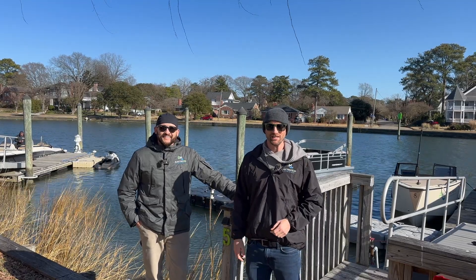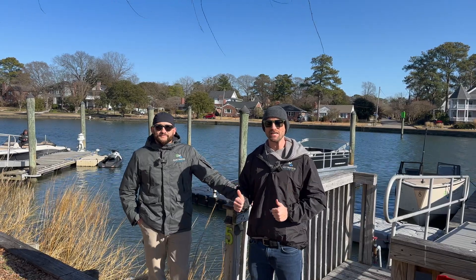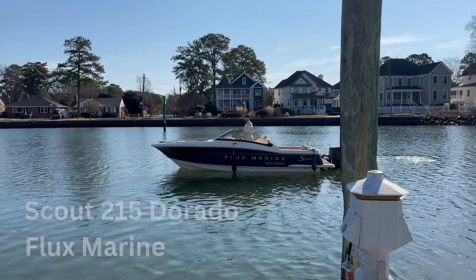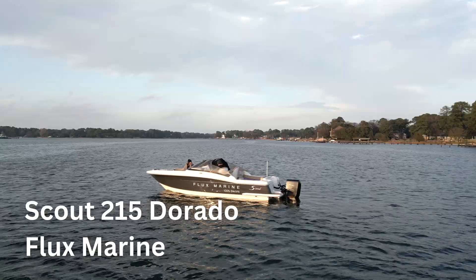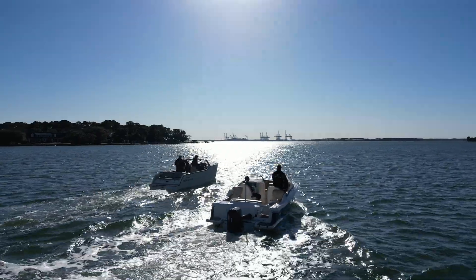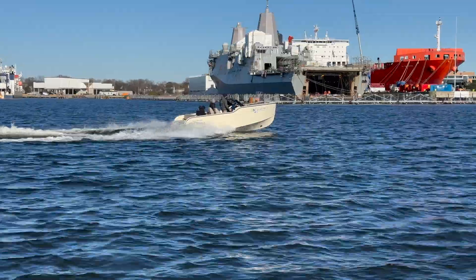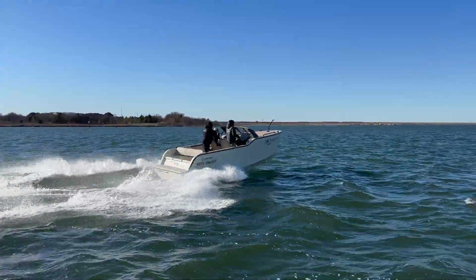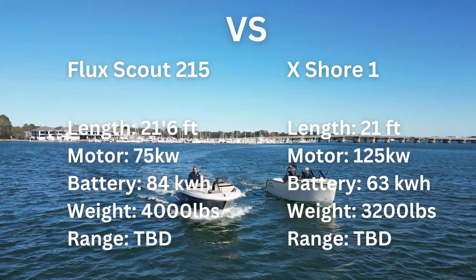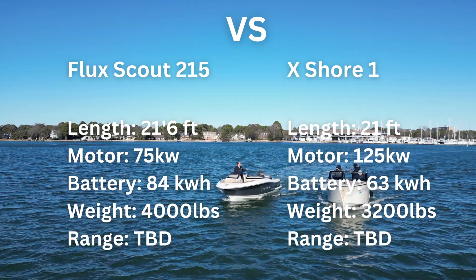Hey guys, Justin with Aqua Electric, and today I'm here with Aaron from Electrified Marina. We are doing the ultimate electric boat test — taking out the Flux-powered Scout and an X Shore 1. Today's test features the fully electric Scout 215 Dorado powered by Flux Marine versus the fully electric X Shore 1, pitting these boats against each other in a real-world test involving several drag races and a cruise to downtown Norfolk.